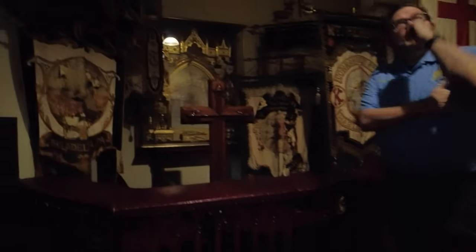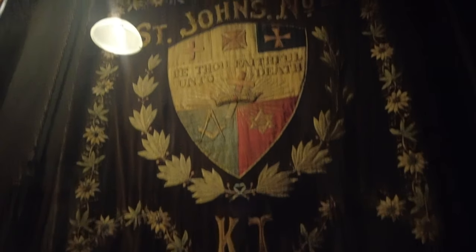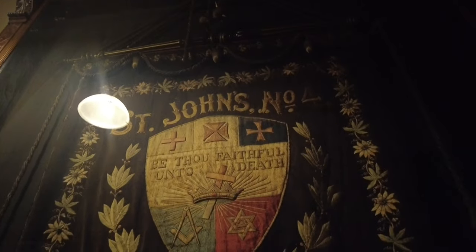The Knights Templar is the group that meets in Pennsylvania. This commandery is the oldest commandery, a little over 250 years old. We're afraid to take that banner out of the casing because we think it's going to disintegrate. These are the banners that they would carry in parades — some of the banners are completely faded.